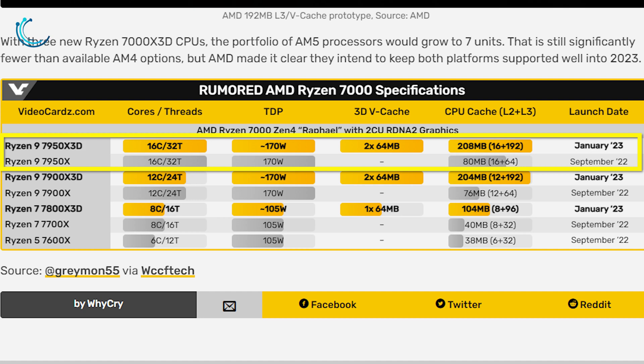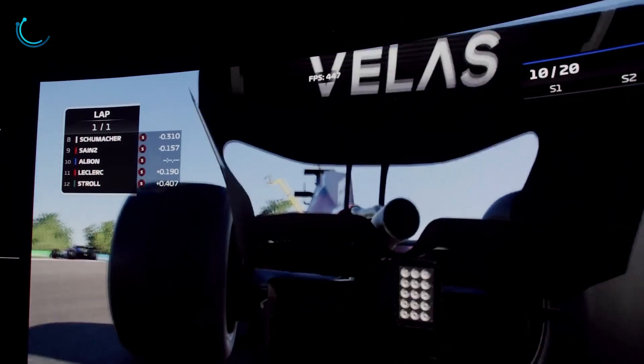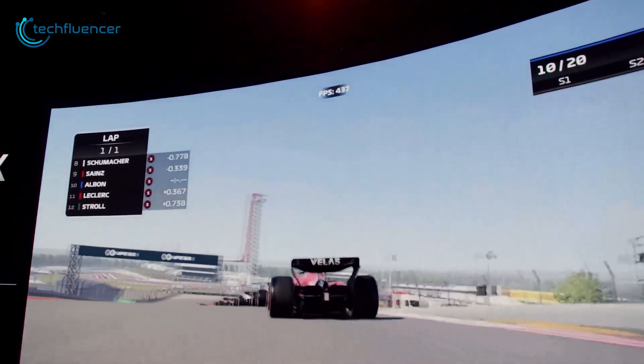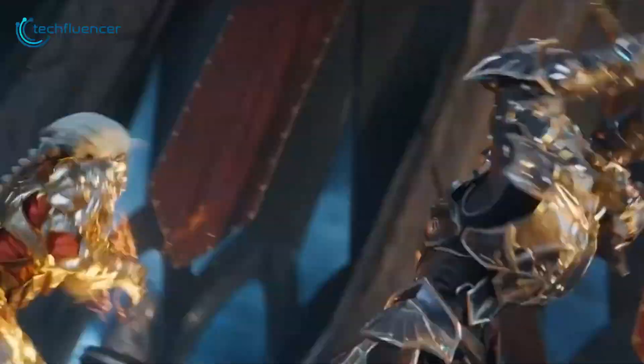According to this chart, the Ryzen 9 7950X 3D shares the same specs as the 7950X, with the exception of two 64MB 3D vCache stacks and a combined L2 and L3 cache of 208MB, which is significantly higher than the base variant. Unfortunately, the TDP remains high at 170W. From a performance perspective, you'll be getting a huge performance uplift in games, even on AAA titles.